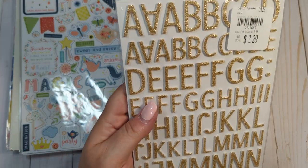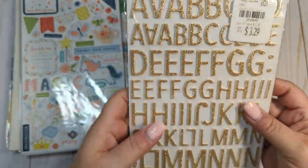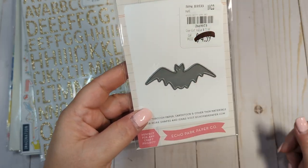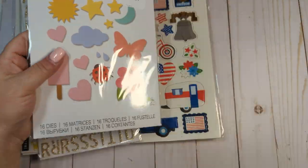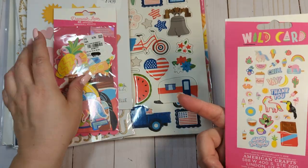I got these thickers called Together — they're beautiful champagne gold, gold glitter foam thickers. Got this little Halloween die; it's a really cute size. It was all marked down and you get all of these little designs. And then to go with that paper pad, I got two packs of the ephemera to go with the Wild Card.